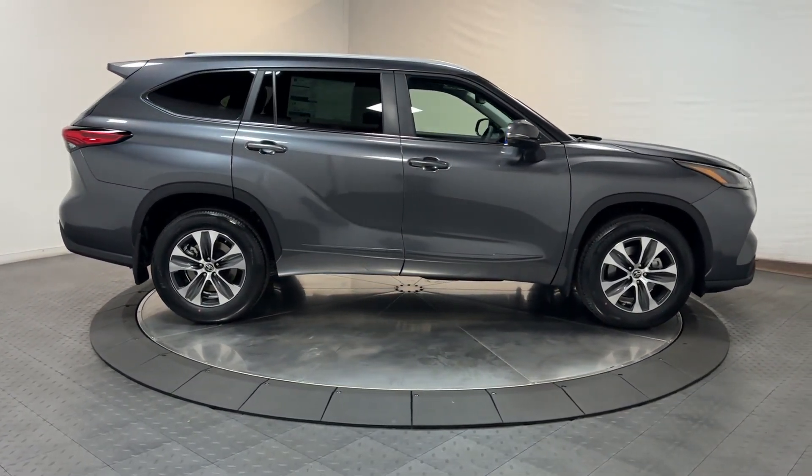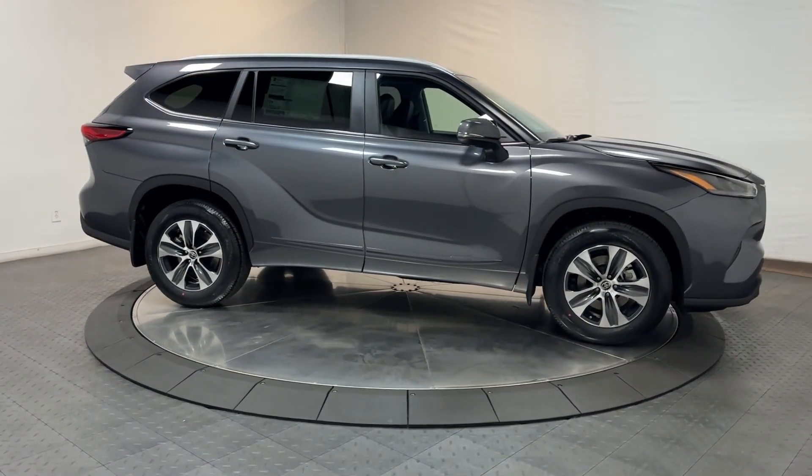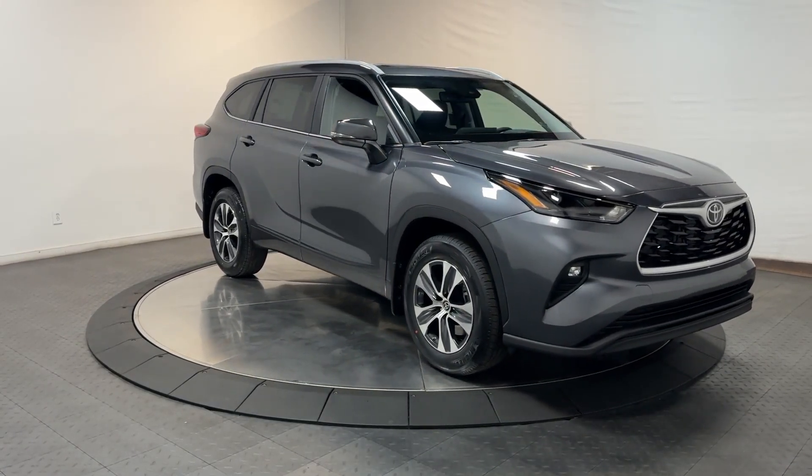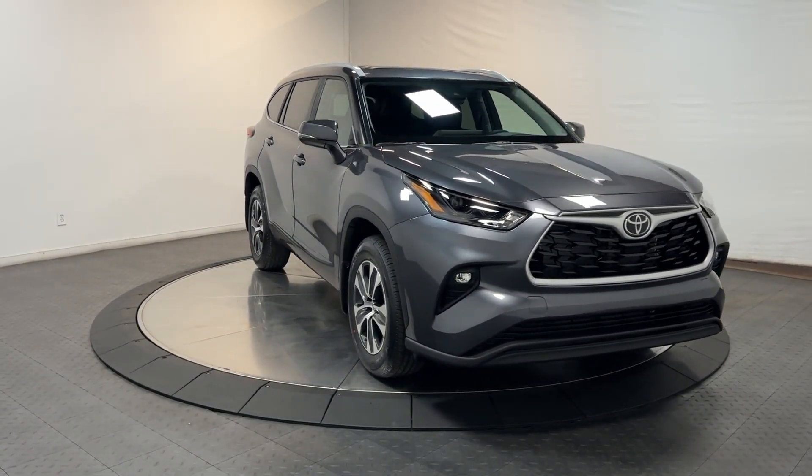Moonroof, keyless entry, satellite radio, heated mirrors, power passenger seat, fog lamps, power lift gate, rear AC, alarm, heated front seat.